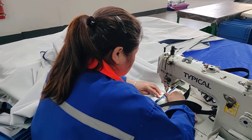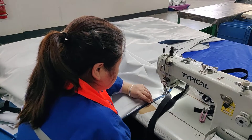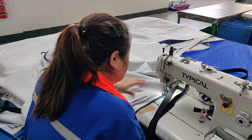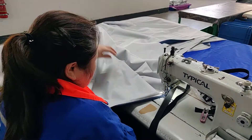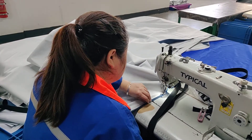Hi everyone, this is Tracy from Xiamen Senyang. Now we are in the sewing workshop and this worker is making our PU cover. The details of the mattress, stitch and car sewing can be OEM.